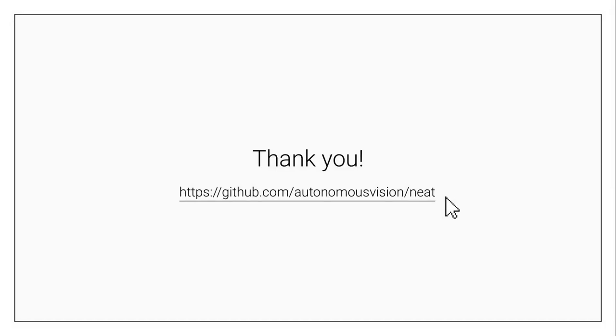Thank you for listening. If you are interested, please check out our code which is available at this URL.